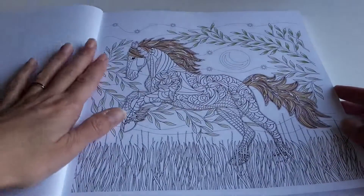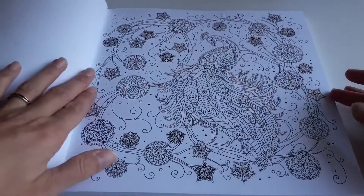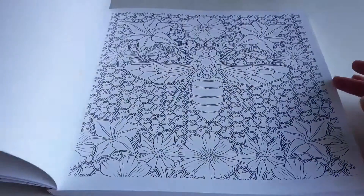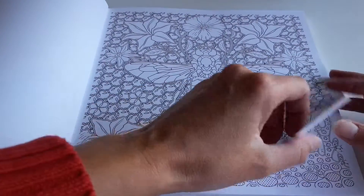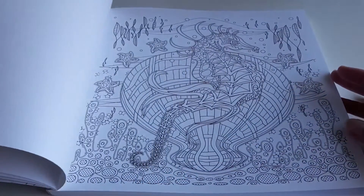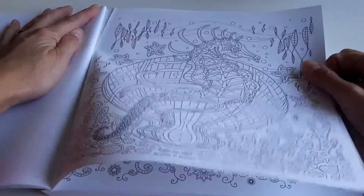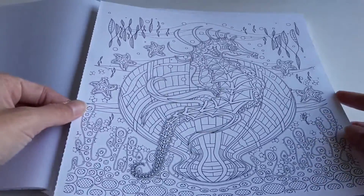I did some colouring here and there to get to know the book, and I took my time with it, because otherwise I won't be able to give you a proper review. As you can see, the drawings are all single-sided pages, and you can take them out — which is really nice.